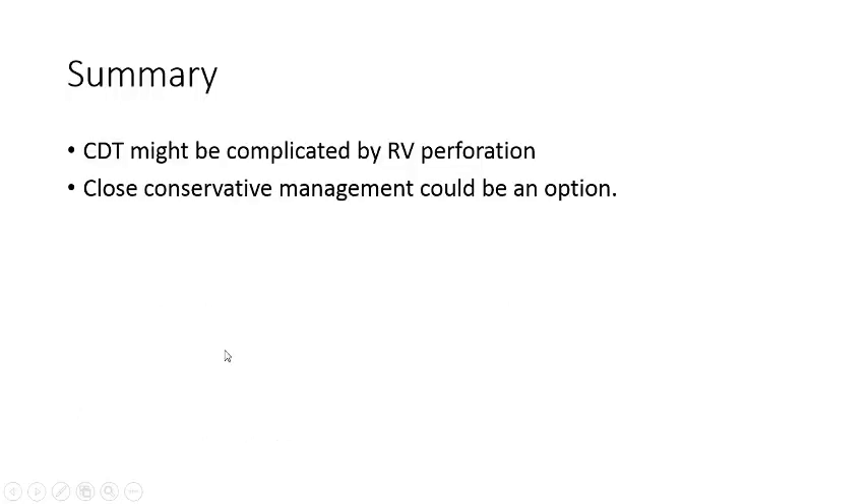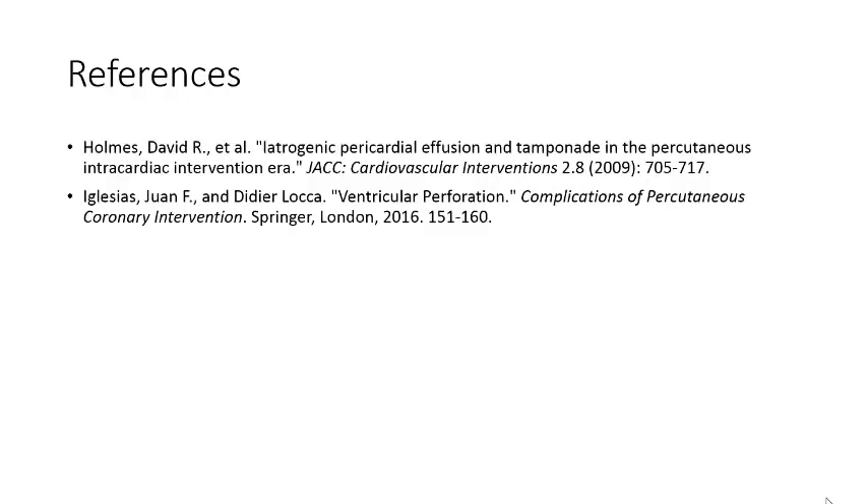In summary, catheter-directed thrombolysis may be complicated by RV perforation, and close conservative management could be an option in this catastrophic scenario. Thanks for watching.